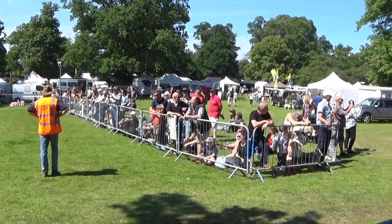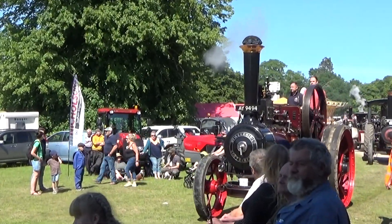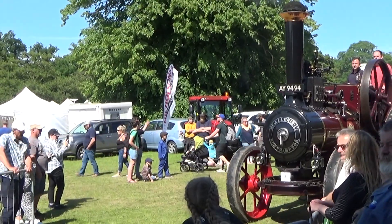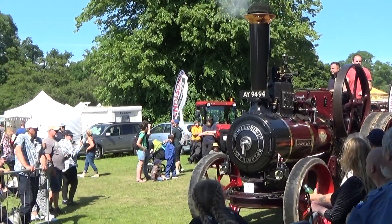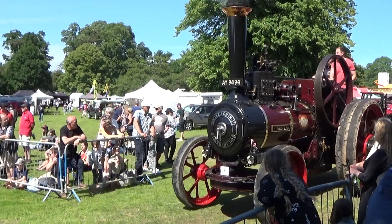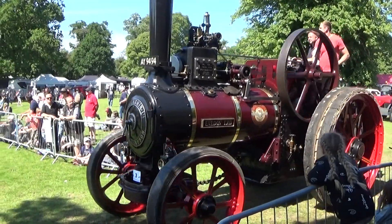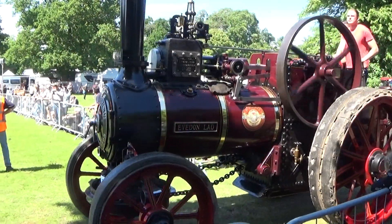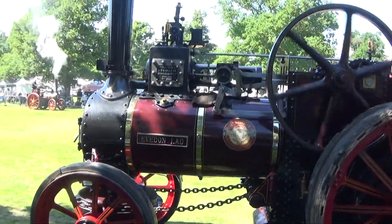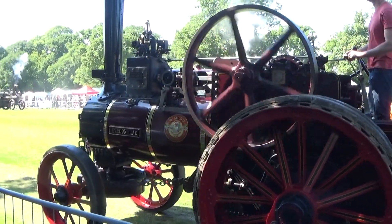That's followed by number 20, the Ransom, Simms and Jefferies traction engine called Major. Ransom's is a particularly well-regarded manufacturer of lawn mowers and ground keeping equipment. This was a Fenland engine, hence it's got wider wheels than standard. Thoroughly restored by the previous owner, Mr. James Coward from Thorney, it's now owned by Mr. Mark Groom and family. That's another agricultural engine which would have been used on farms or contracting from farm to farm, threshing, baling or wood sawing.